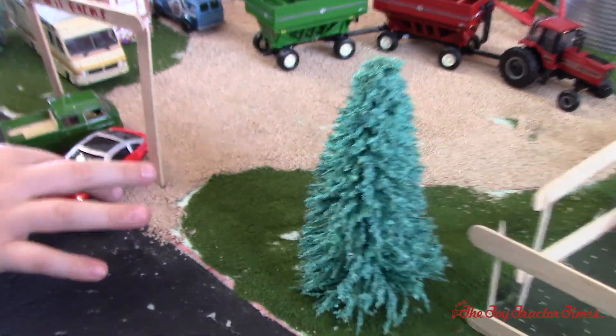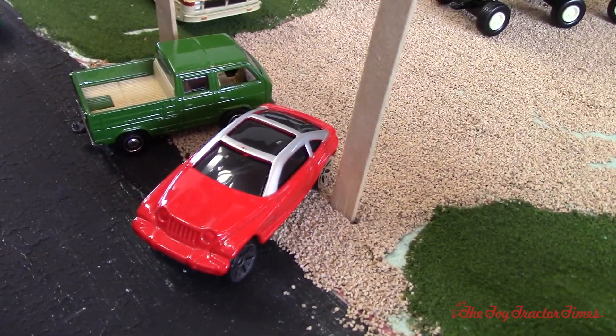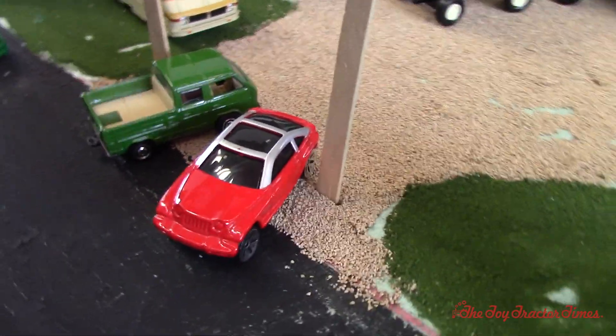And over here there's a Jeep pulling out and a truck pulling in. That is a cool Jeep — I've never seen one that would look like a car and a Jeep. Very nice. Yeah. Thanks.